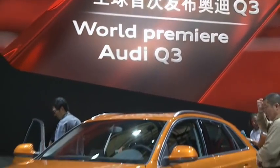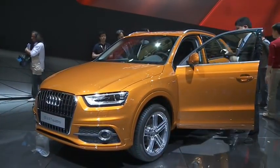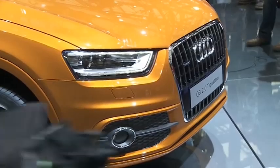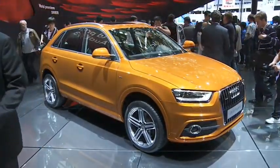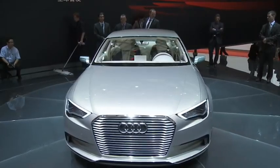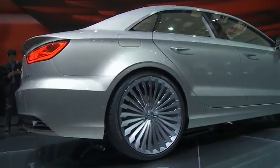Audi fills the gap beneath the Q5 with the Q3. It's very similar to its bigger siblings, yet still retains the look of a coupe. This lifestyle vehicle will go up against the BMW X1 and the VW Tiguan starting in June, with pricing in Germany just below €30,000. The Audi A3, on the other hand, is the car that is already familiar to most, except for its plug-in hybrid drive system, which now puts this compact into the family along with the other e-tron vehicles.